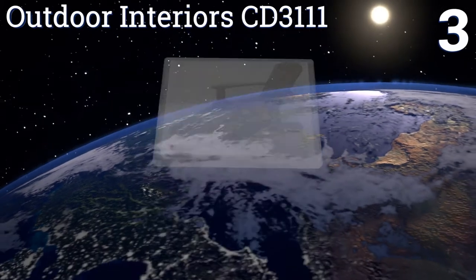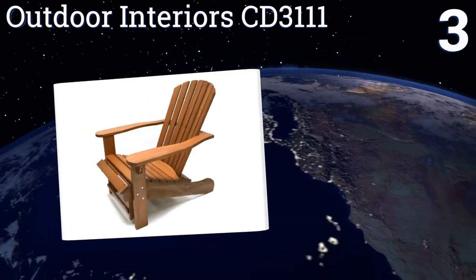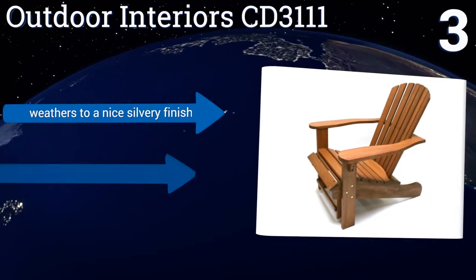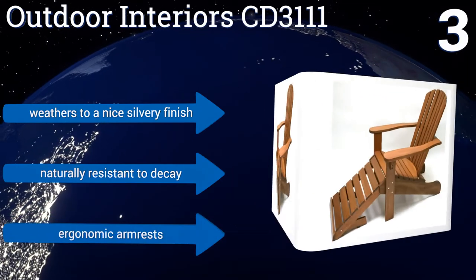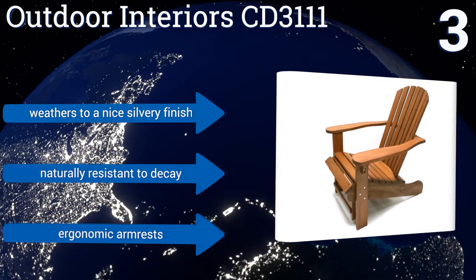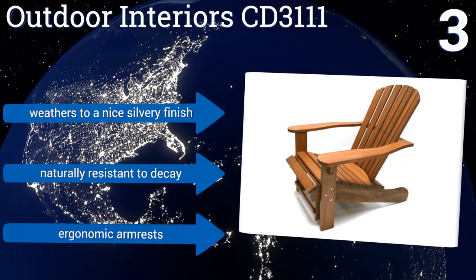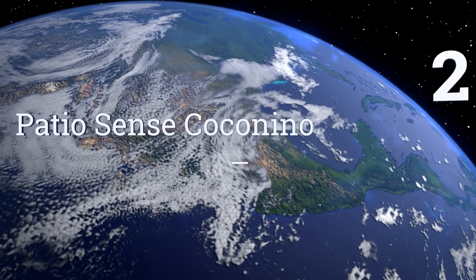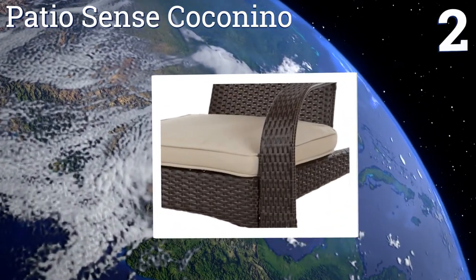Nearing the top of our list at number three, with the Outdoor Interior CD3111 you can unwind by the pool or enjoy an evening under the stars in the most relaxing fashion. It's made from a dense and durable eucalyptus hardwood that looks and acts like teak, plus it has a built-in ottoman for added comfort. It weathers to a nice silvery finish, includes ergonomic armrests, and is naturally resistant to decay.